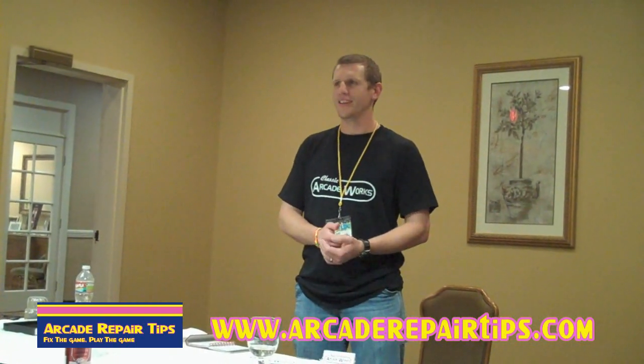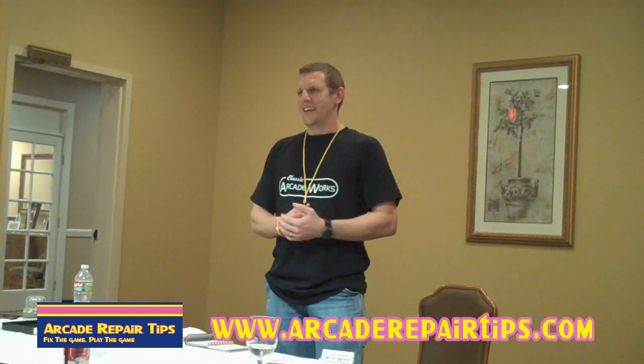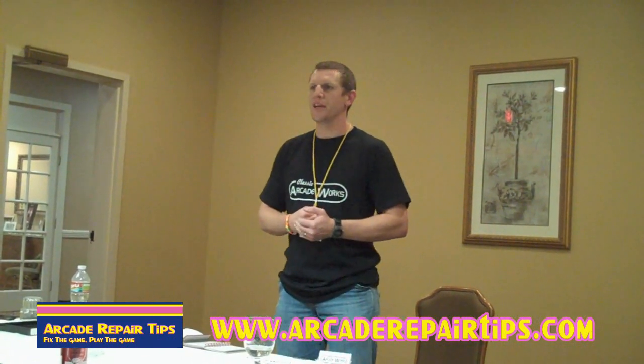Are you going to start stocking up on the common ones, like Ms. Pac-Man and Galaga cabinets, keep them ready to go? At this point it's on demand, just as far as the base cabinet goes.